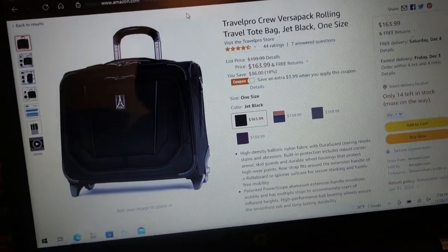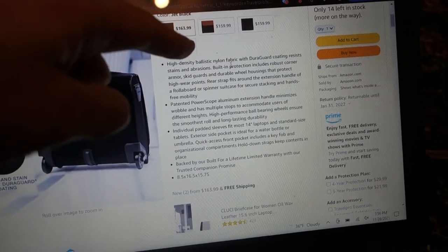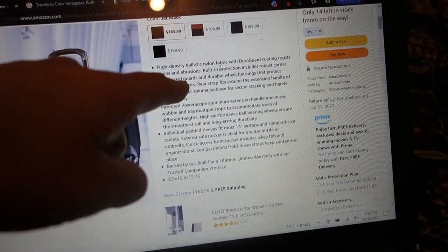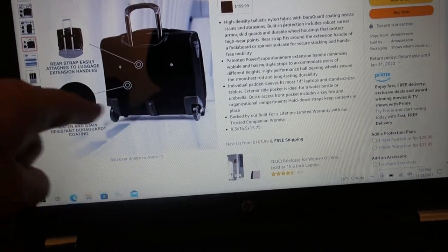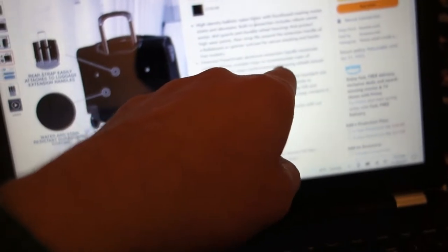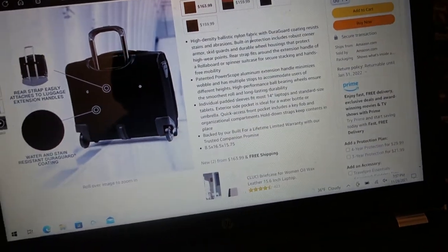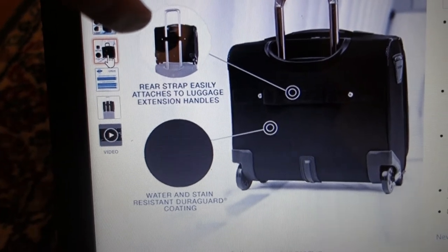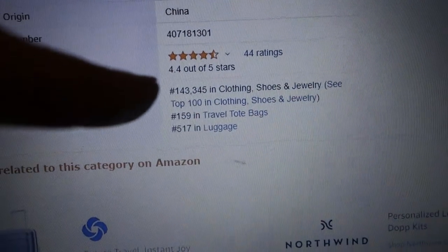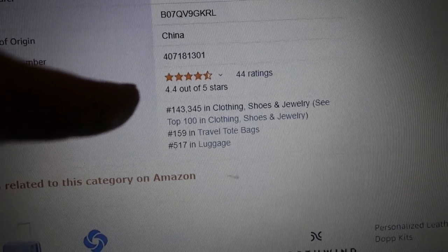Now, before I do the unboxing, just going to show you some of the amenities and features of this bag. Got some built-in protections — includes robust corner armor, skid guards, and double wear housings that protect the wheel points. One thing I do like about Travel Pro is the wheels tend to hold up really, really well. They're not going to be breaking off in six months like other cheap luggage. High-performance ball bearings ensure the smoothest roll and long-lasting durability. Individual padded sleeves can fit up to a 14-inch laptop and standard-sized tablet. 4.4 out of 5 stars, and I think it's legit. I've been using Travel Pro for a long time — it's a quality product.